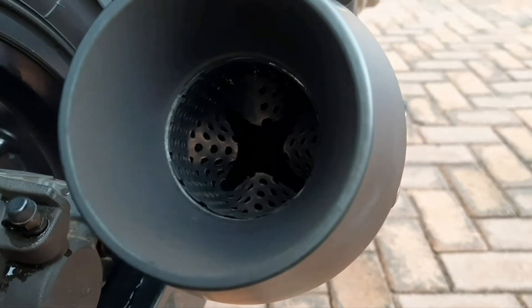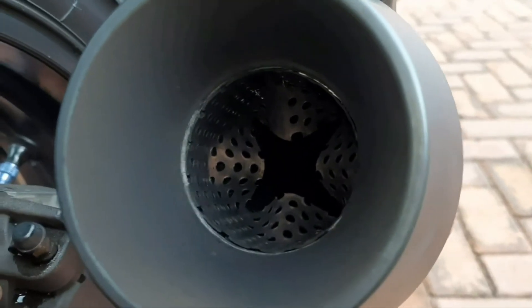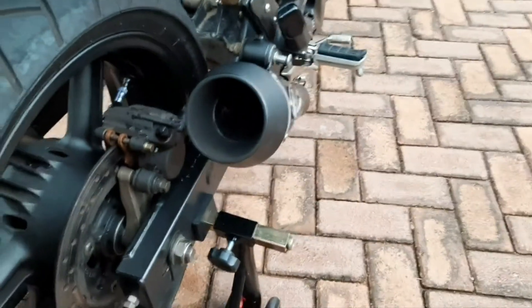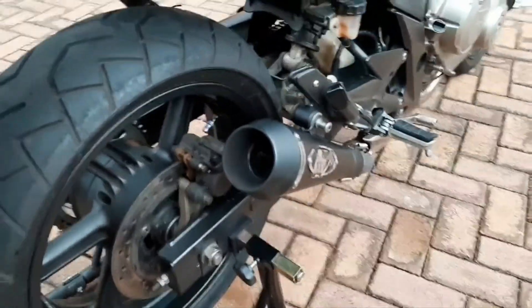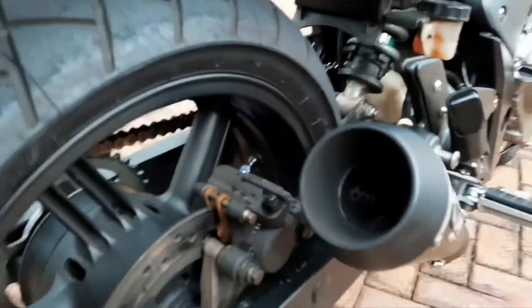It has an aperture inside — hopefully you can see it on screen. There's a star formation of four openings that you can pull out to create a bit more back pressure, which is something I was certainly looking for when I made the modification.